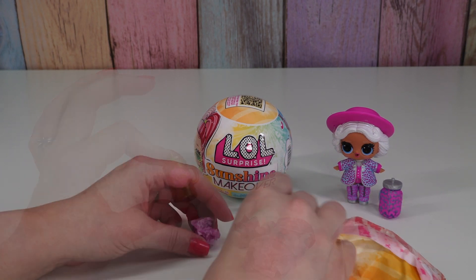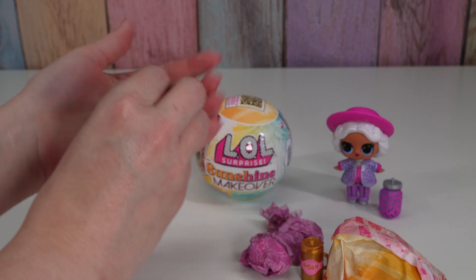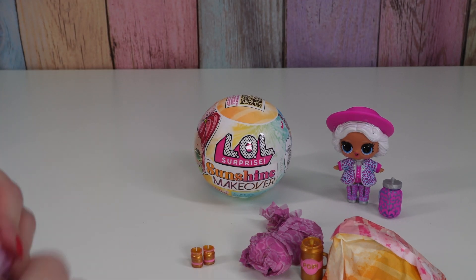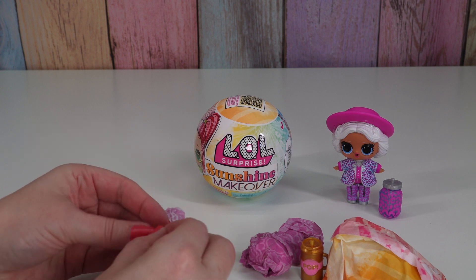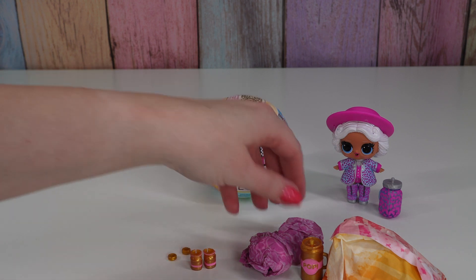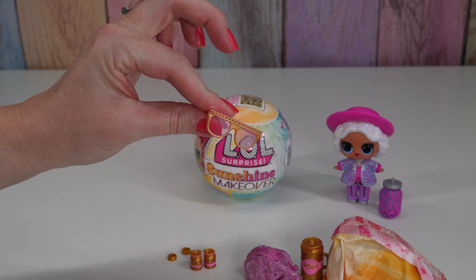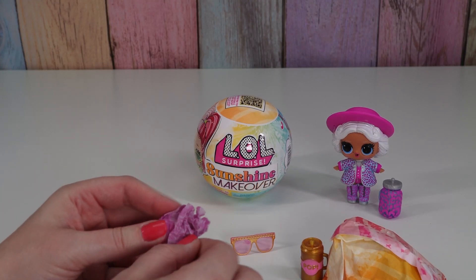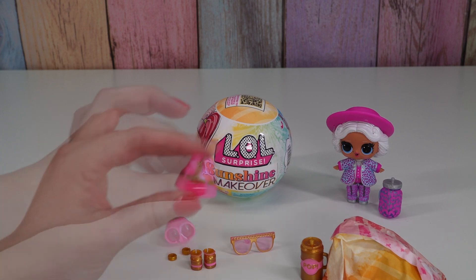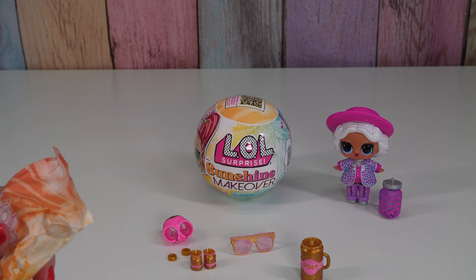Are these shoes? Gold and pink shoes - these look really fun. I haven't seen shoes quite like that before. There's something in this tiny one - little gold wrist cuffs. Gold and pink glasses. I think I know who we have. Pink and gold outfit. Do you guys know who it is? I know where she is on the paper but I can't remember her name.